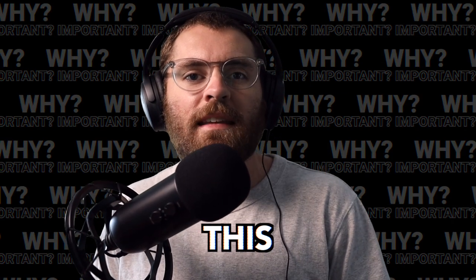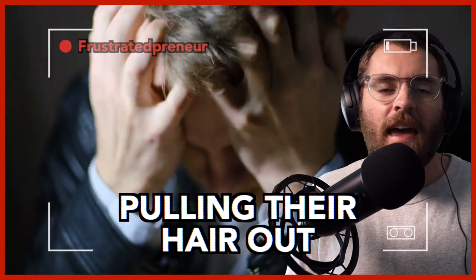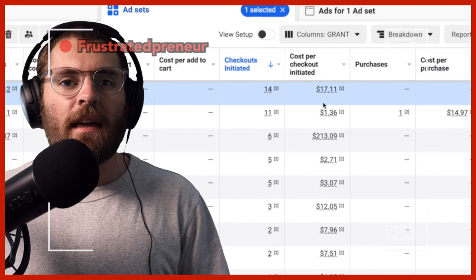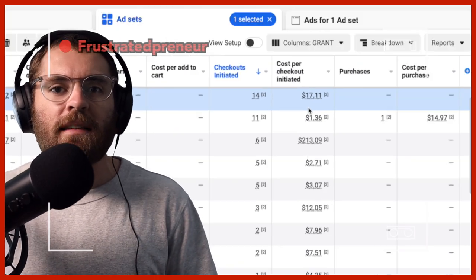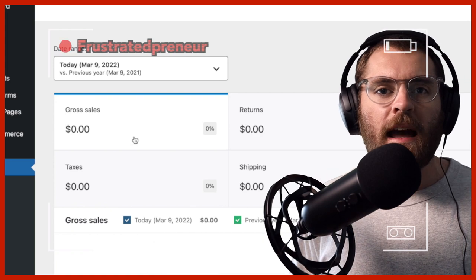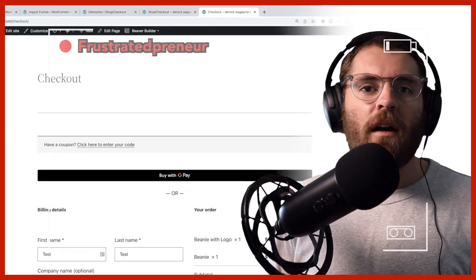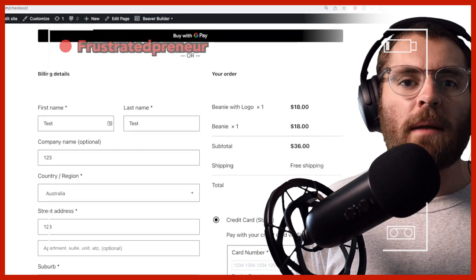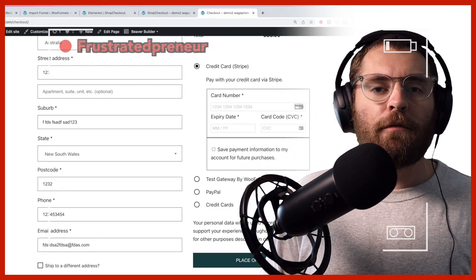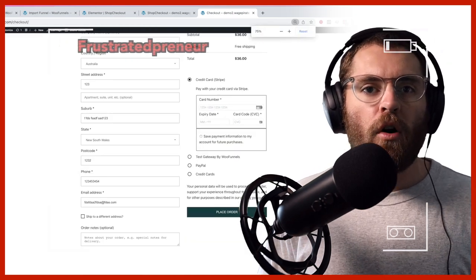Why is all of this important? The frustrated preneur sits there checking their Facebook ads account, pulling their hair out. Their ads are working — they're getting great click-through rates and cheap add-to-carts and initiate checkouts — but no one is purchasing from their WooCommerce checkout page. When the page loads, there are a lot of fields all at once on the one page, which is very overwhelming. It falls in the too-hard basket for customers who can't be bothered to complete the long form.